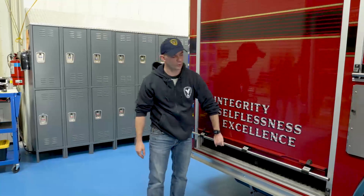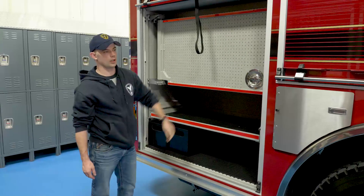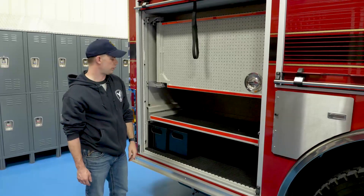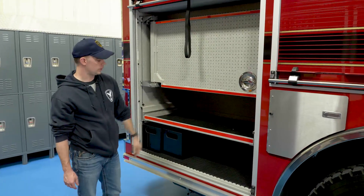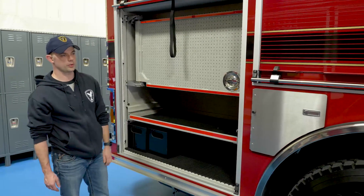This compartment is where we store all of our rescue equipment. These trucks are kind of a triple threat with the water tender capacity, the pumper capacity, and then we also carry light rescue equipment. We'll have a set of hydraulics, basic hand tools, and some light cribbing so we can do a typical vehicle extrication from this vehicle as well.